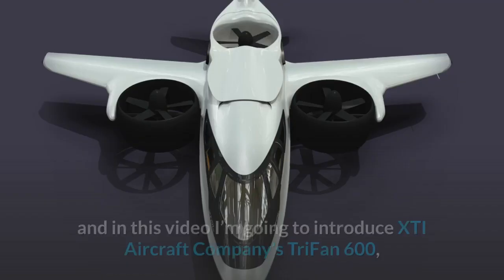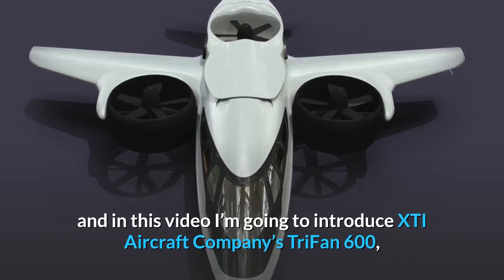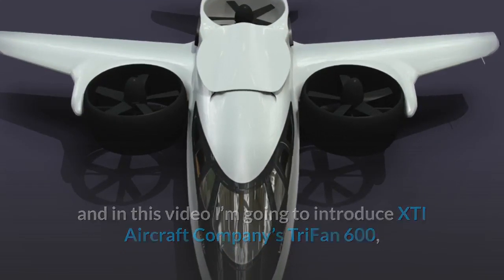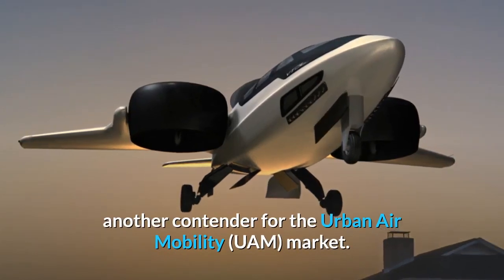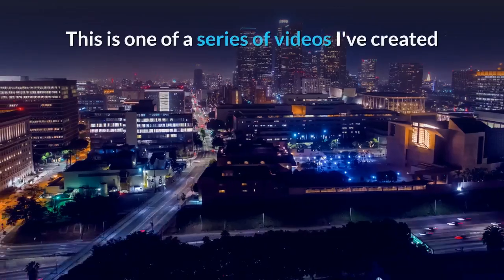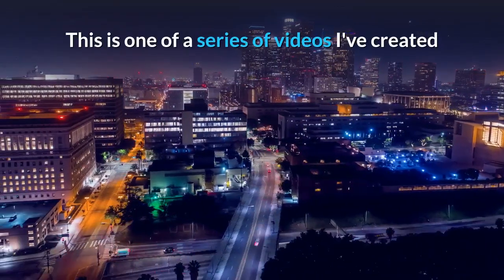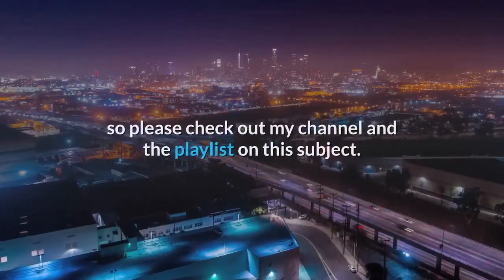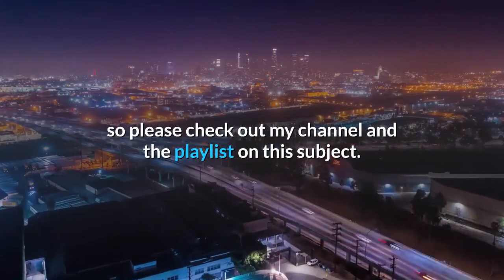Hello, my name is Ben Lovegrove and in this video I'm going to introduce XTI Aircraft Company's Trifan 600, another contender for the urban air mobility market. This is one of a series of videos I've created about developments in the world of urban air mobility, so please check out my channel and the playlist on this subject.